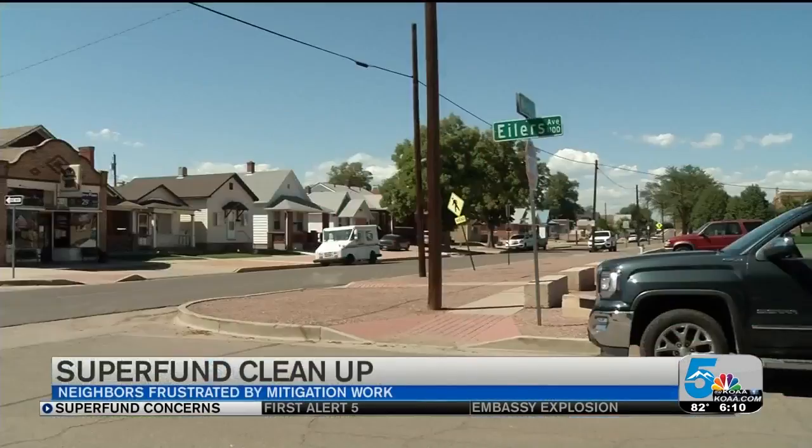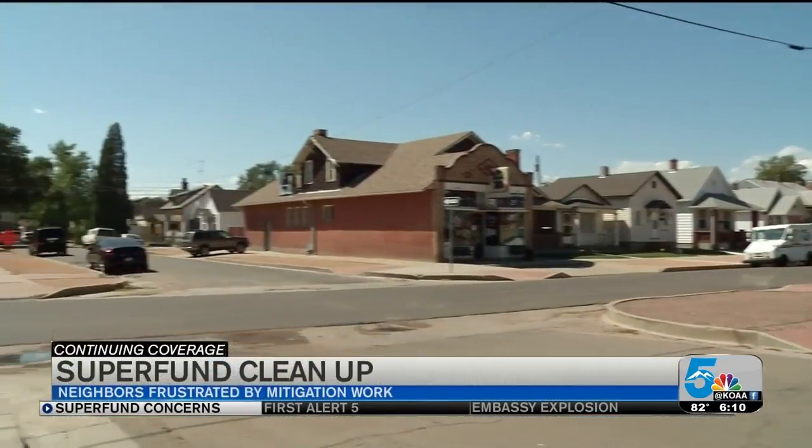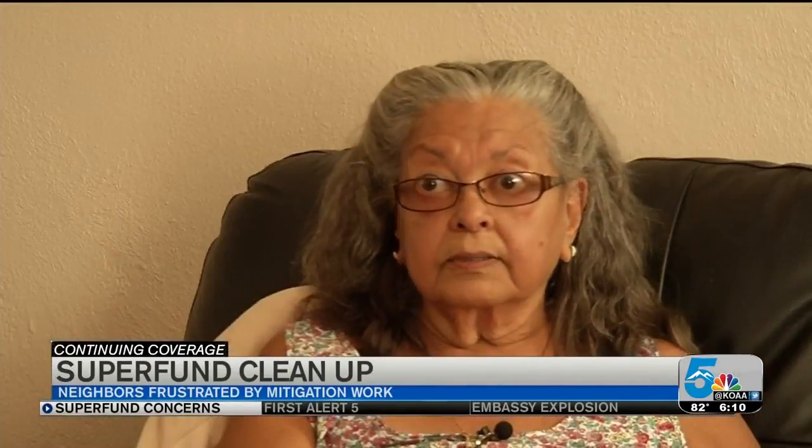Folks on Eilers Avenue aren't shy about saying what they think of the Superfund cleanup. It's been a mess. It's a joke. It's been awful to deal with. Nightmare on Eilers Street.